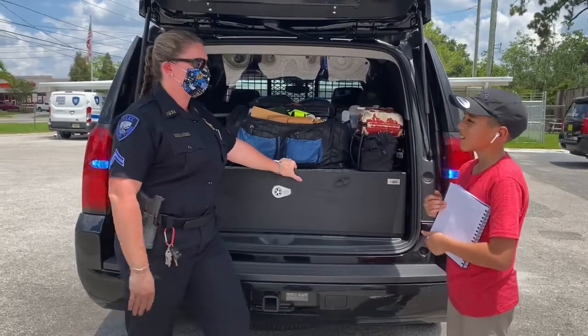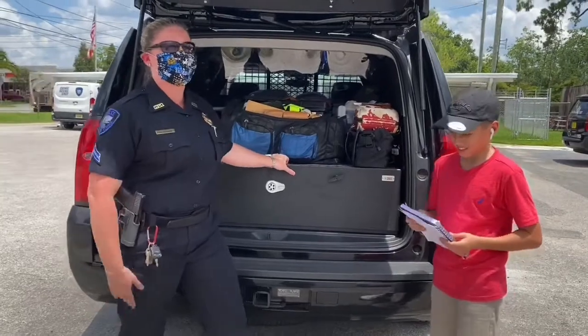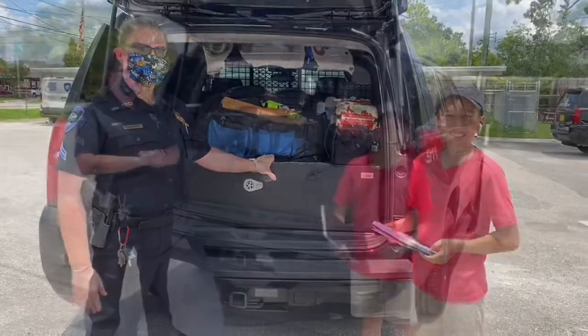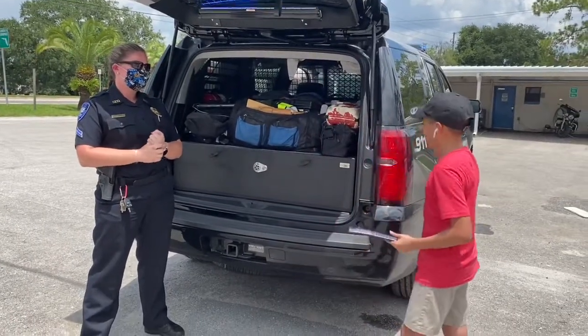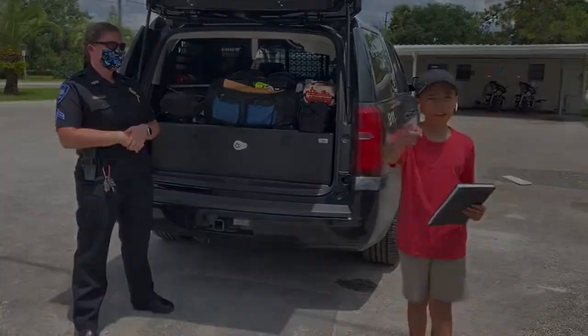Any final remarks? Just stay safe. If you see something, say something — report it. We'll always be here to protect you. Thank you for letting us take a tour and video of this awesome Chevy police car!